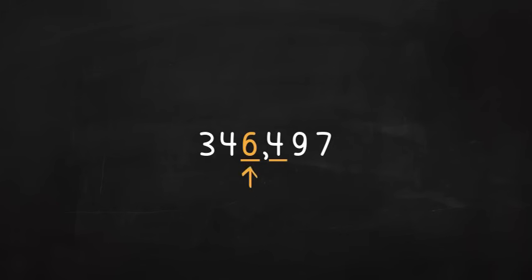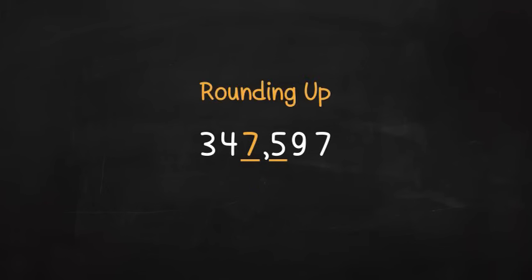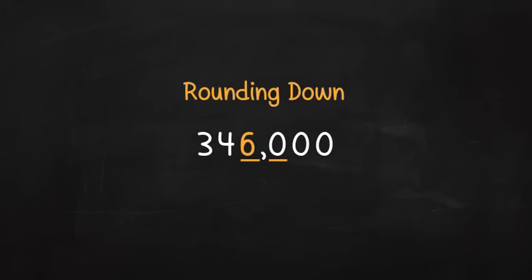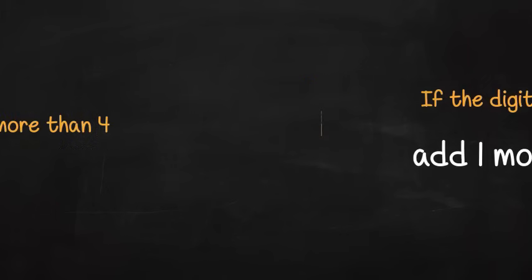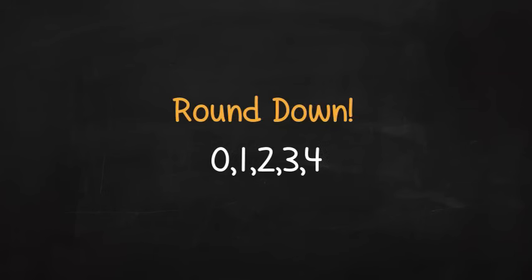Leave the digit the same if the numeral next to it is less than five. Increase this digit by one if the numeral next door is five or more. Increasing the number when you round is called rounding up, and decreasing the number is called rounding down. Here's a handy rhyme that can help you remember: if the digit next door is more than four, add one more. So if the number next door is zero, one, two, three, or four, round down. If the number next door is five, six, seven, eight, or nine, round up.